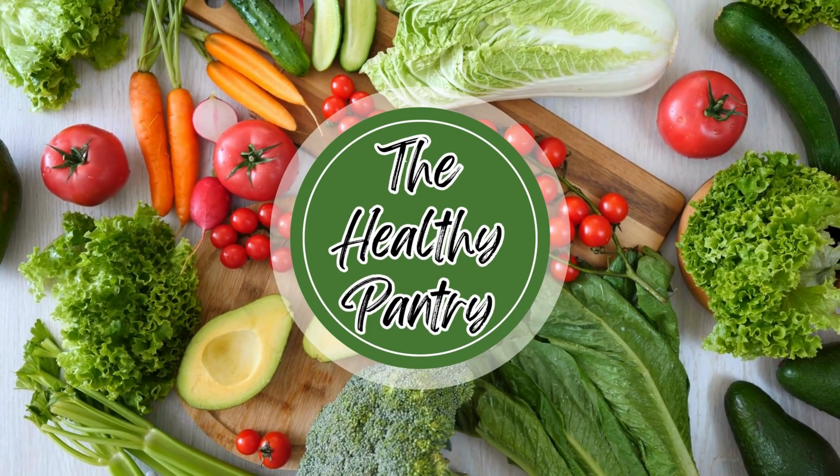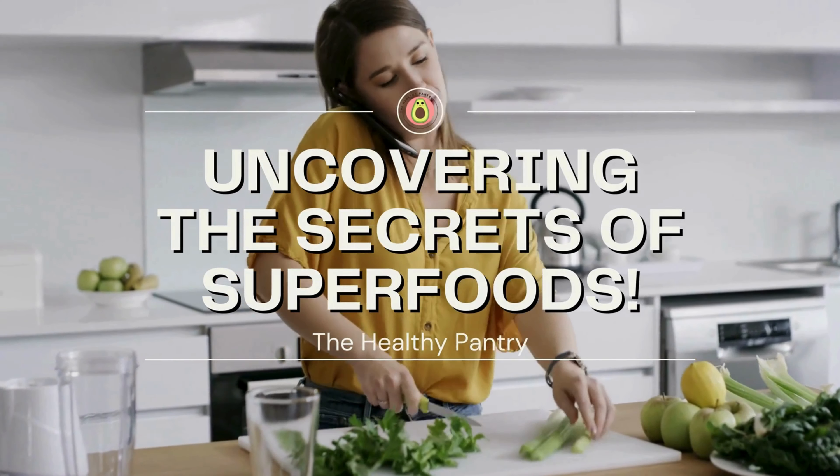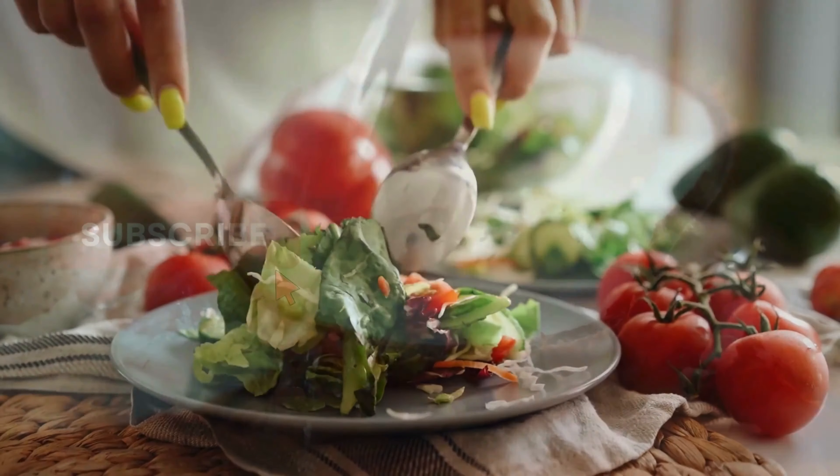Welcome to The Healthy Pantry, your daily dose of nutritional knowledge and wellness inspiration. We are delighted to have you here. In today's video, we're diving deep into the magnificent world of vitamins and exploring the essential role they play in maintaining our health and vitality.